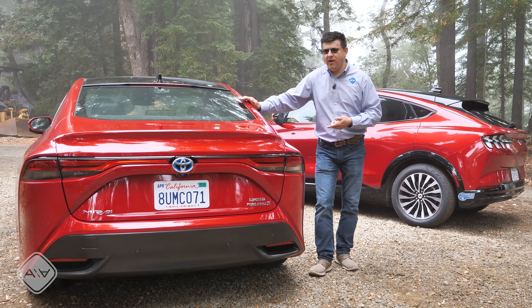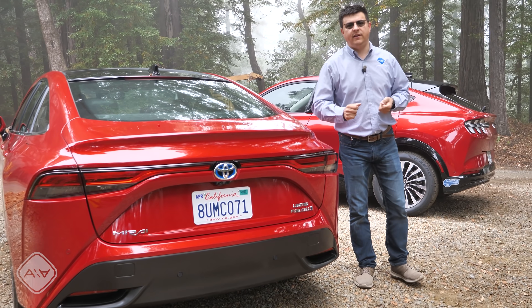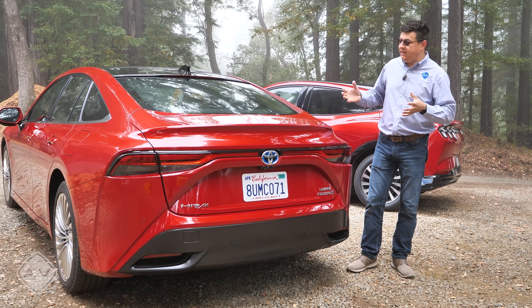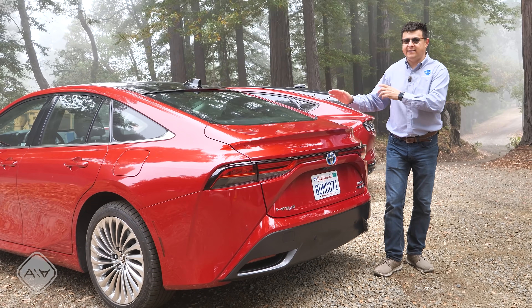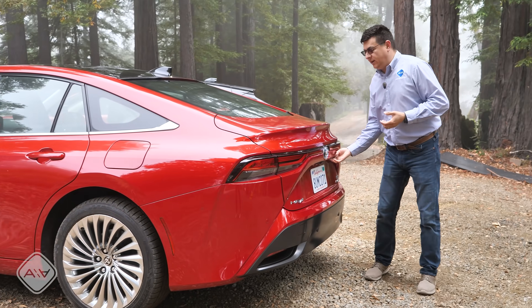But oddly, this Mirai — even though it is absolutely sexy — is probably the worst poster child for hydrogen, because I think hydrogen fuel cell vehicles make the most sense in SUVs, pickup trucks, and larger vehicles. Not in slinky, sexy sedans like this Mirai, because there are a lot of compromises. Let's take a look at the trunk.